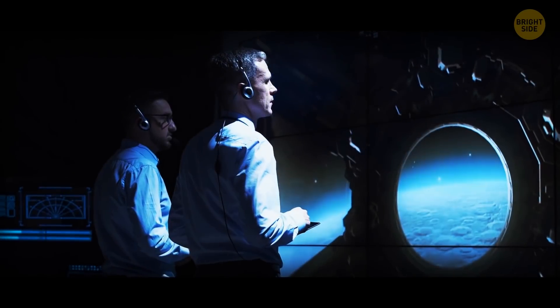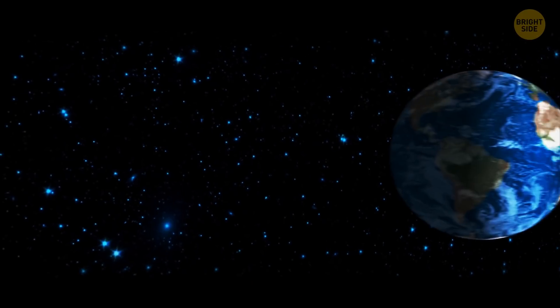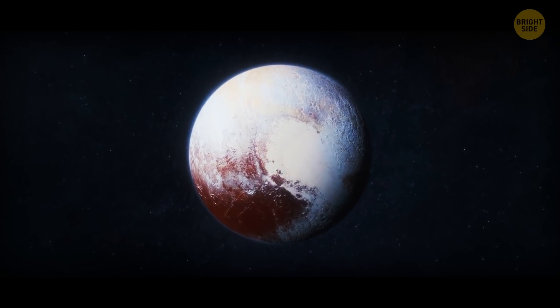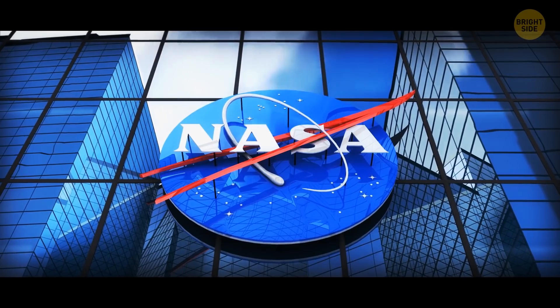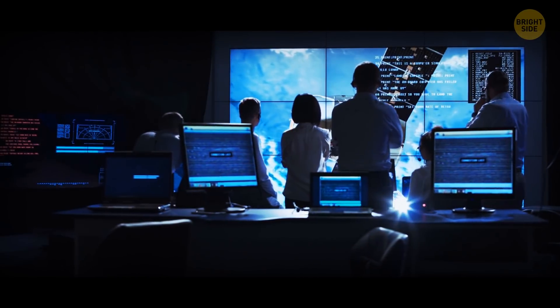Humans have been exploring space for over 60 years, and the effort has certainly paid off. All the planets in our solar system have now been explored, even the dwarf planets of Pluto and Ceres. Most of the exploration was done by NASA's Voyager program, which began in 1977.